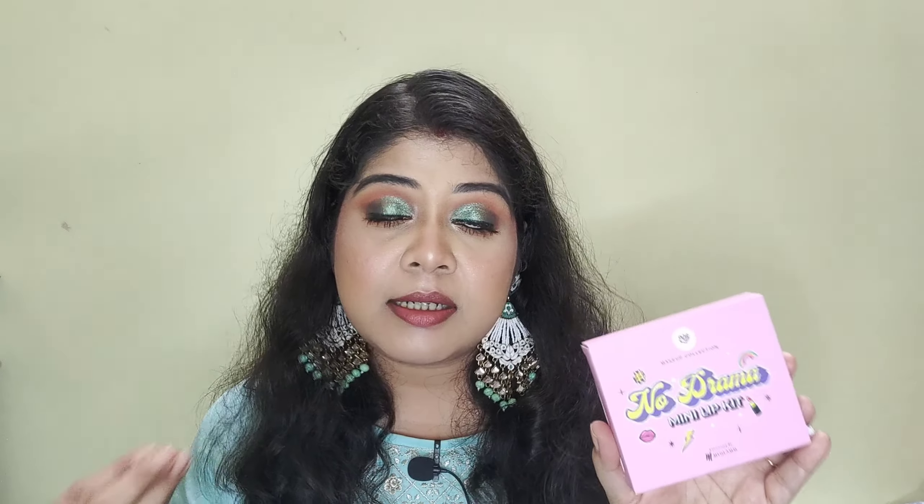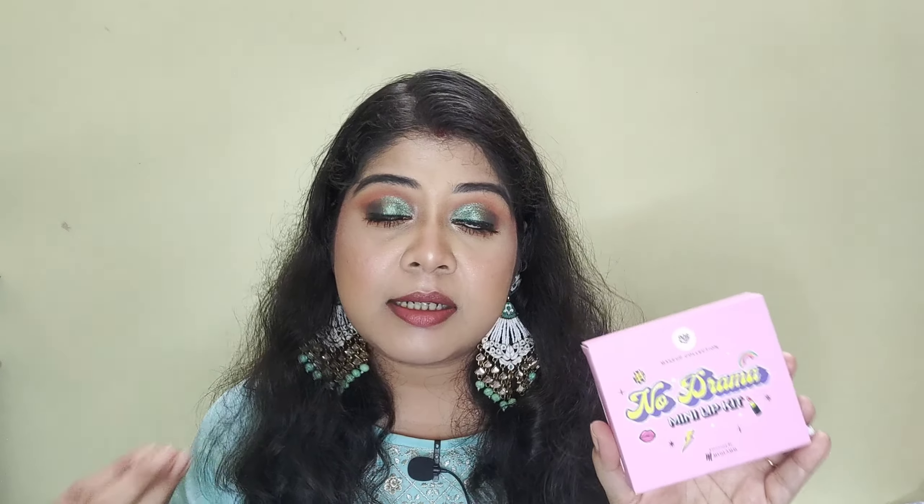Coming to the pigmentation of this lipstick — it's not too high or too low, it's in between. You have to build it up a little. My lips are pigmented and I layered two to three times to get good pigmentation. Coming to the formula, these are soft matte lipsticks that glide on the lips very easily. It's a very lightweight formula. In winters we prefer this type of lipstick which is more nourishing on lips.